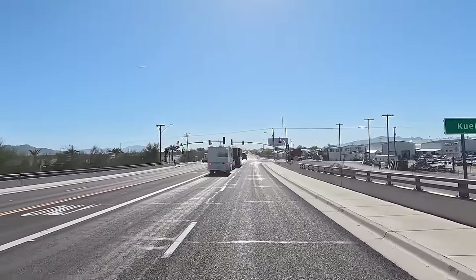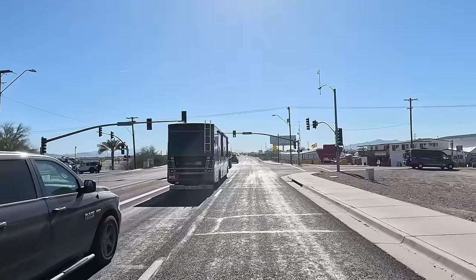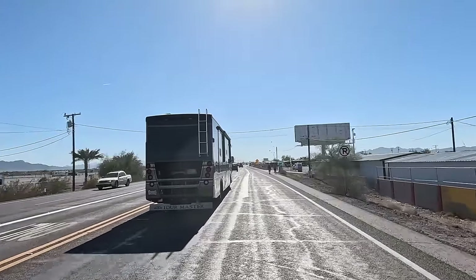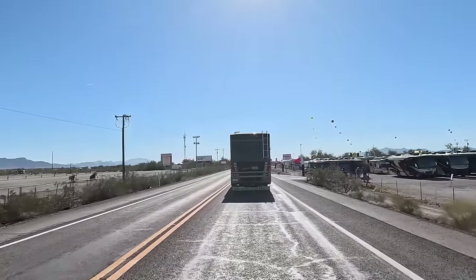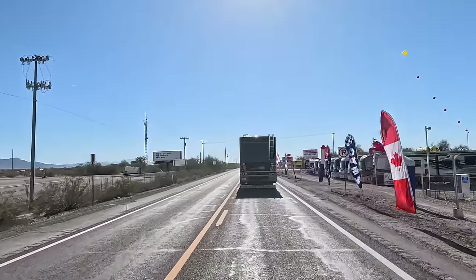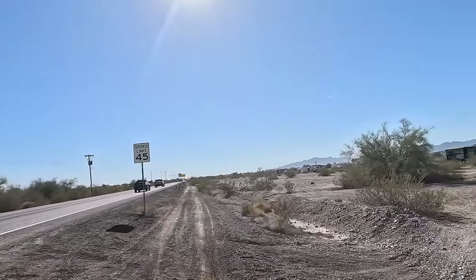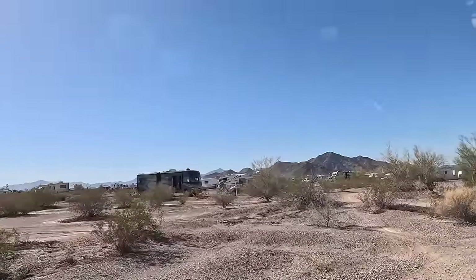Hey all, Russ here at Your TV. We're gonna head out to the desert — I've been getting tons of emails asking what it's looking like out here at the long-term visitor areas. This morning we're gonna go check it out. Friday I'm gonna be doing a sneak preview of the big tent, so stay tuned for that video too. Today is Wednesday, January 17th.